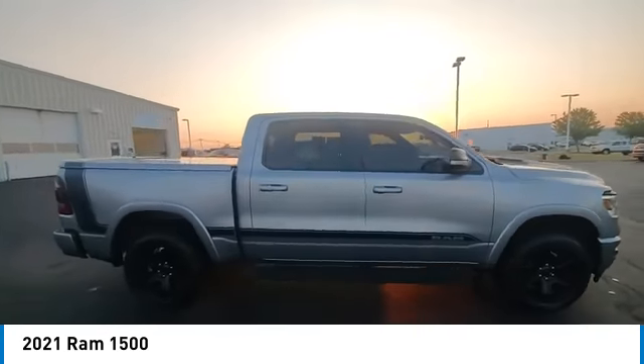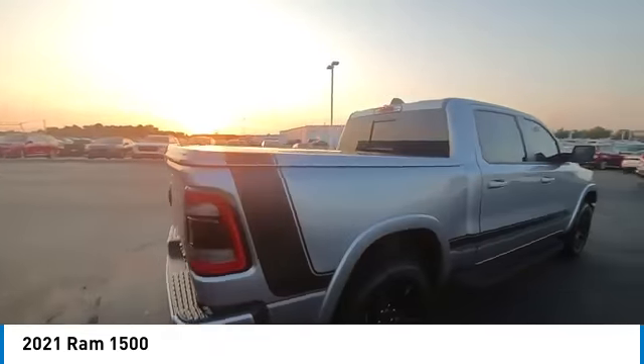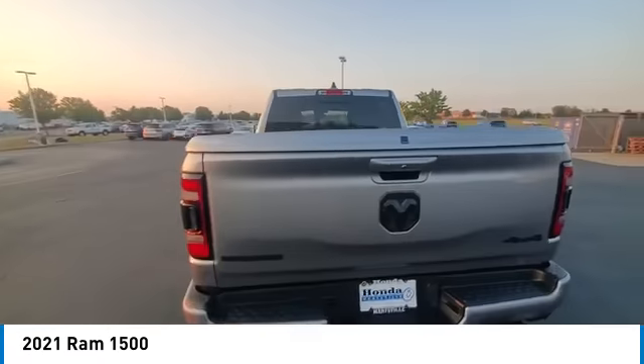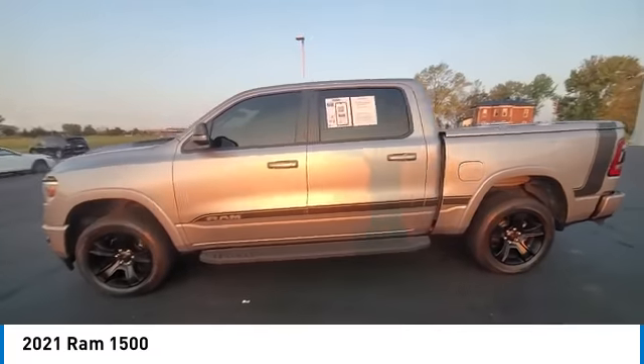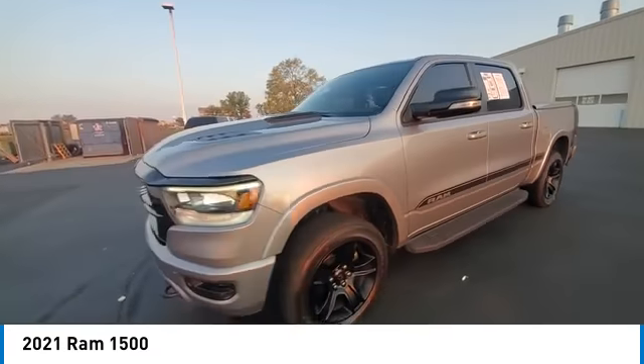This vehicle has less than 40,000 miles. Here are some of this vehicle's great options: rear step bumper, heated mirrors, alloy wheels, brake assist, remote keyless entry, and fog lights.